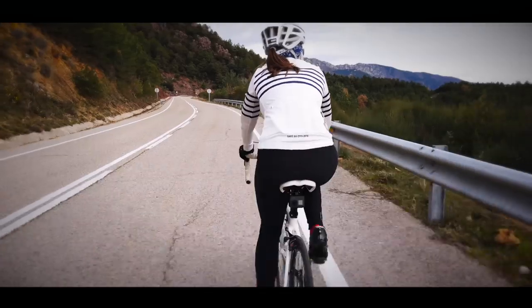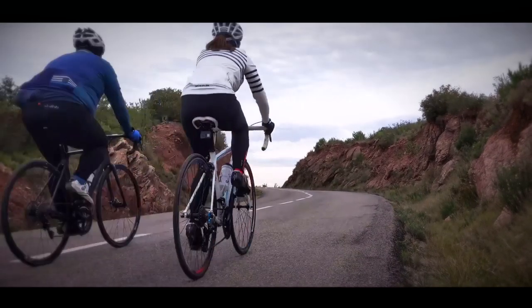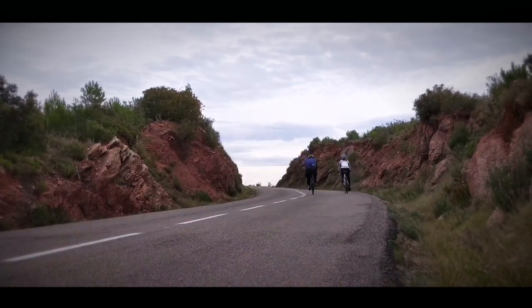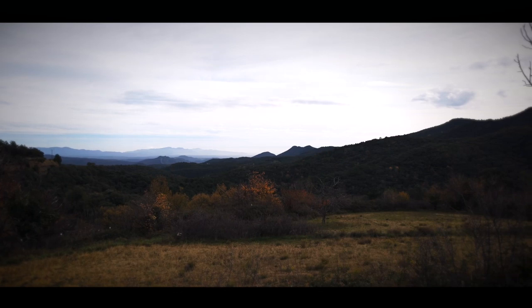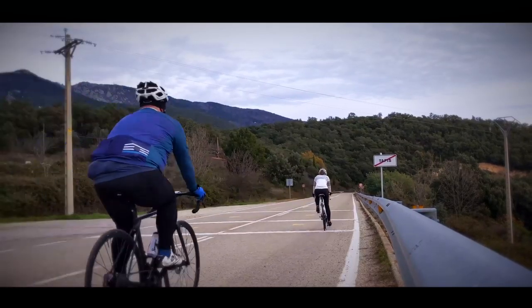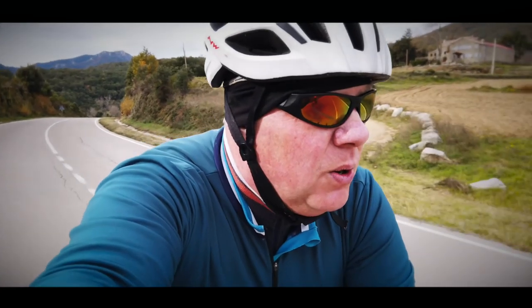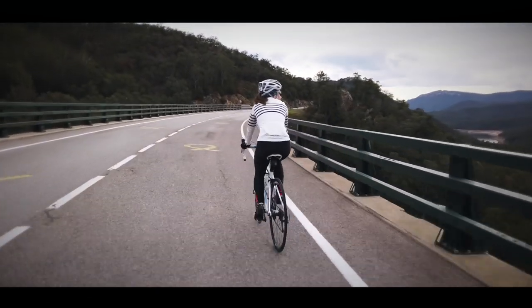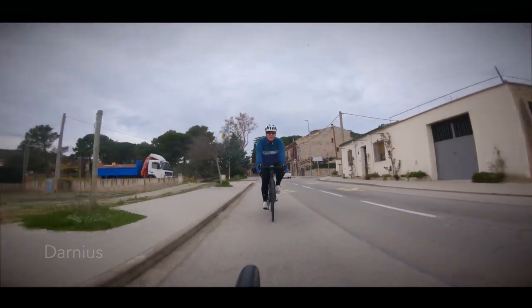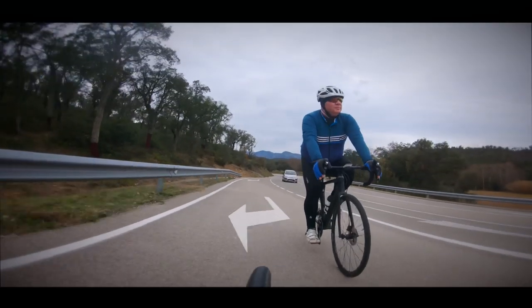A couple of months ago I achieved a bucket list item of crossing an international border on my bike. That day I rode from Croatia into Bosnia and, despite the two countries being in the European Union, there was still a proper border that involved security and passports being checked. By contrast, today's border crossing from France into Spain was a case of blink and you miss it — the only way of knowing that we're now in Spain is the different road signs. It seems like crossing international borders by bike is a bit like the proverbial buses: you wait all your life, you cross one, and then another one presents itself almost immediately.